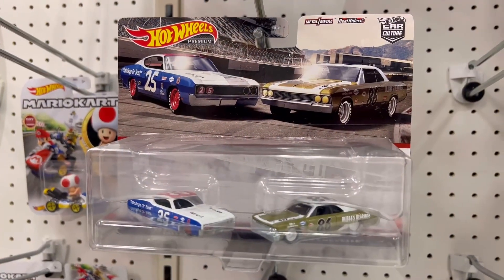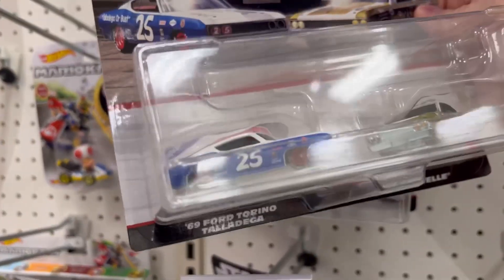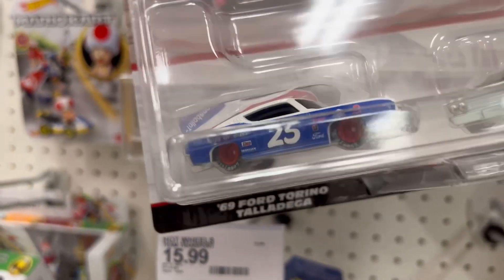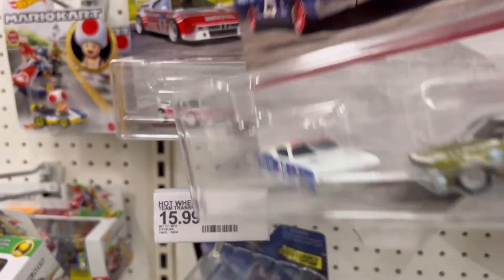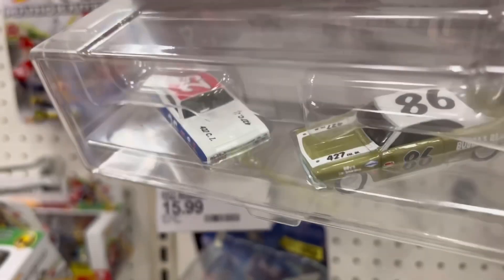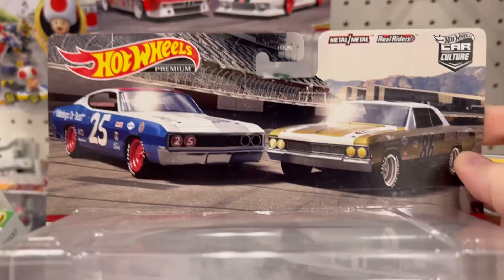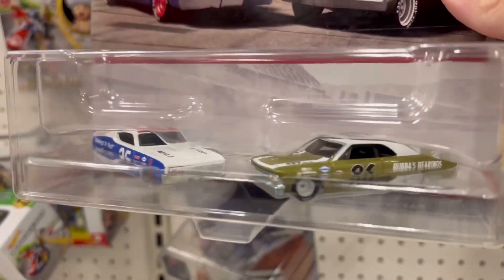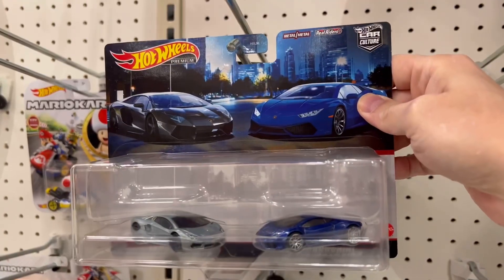First off we got the Car Culture two-pack — these are real clean with the '66 Chevelle and a '69 Ford Talladega. Man, these things are dope. I've already bought these one other time but I do like these old stock cars. Johnny Lightning also makes some older stock car series from back in the '90s and those are some of my favorites too.